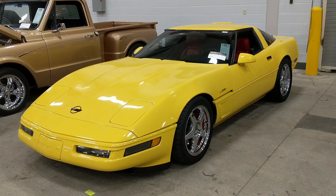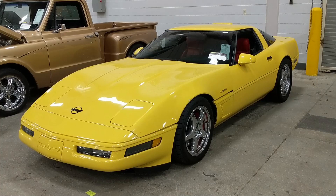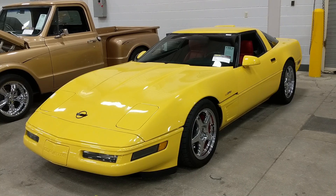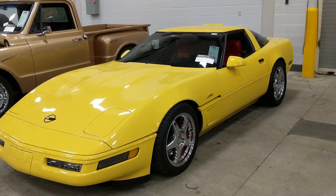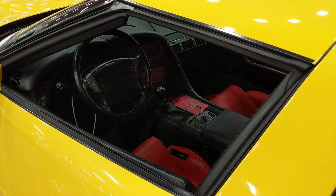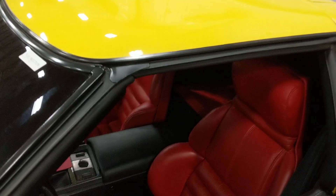This is a 1991 Corvette ZR1 painted in competition yellow — a very rare color with low production. If memory serves me correctly, either 42 or 46 of these were made. It doesn't say how many miles are on this one, but this generation ZR1 is gaining traction in the collector car market.